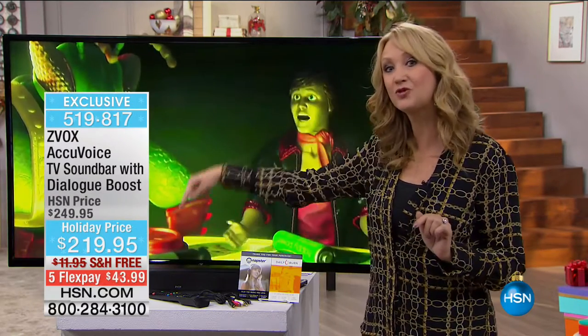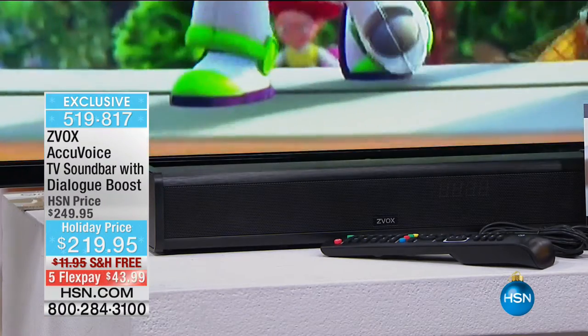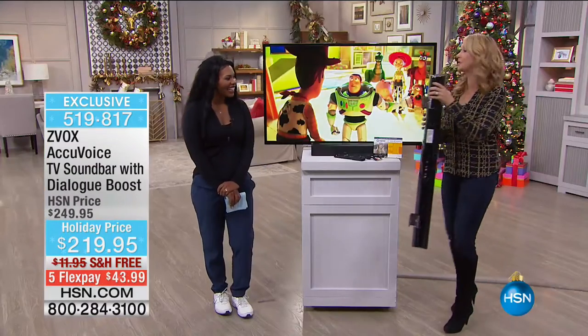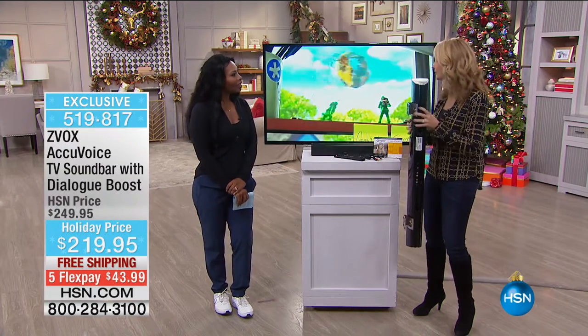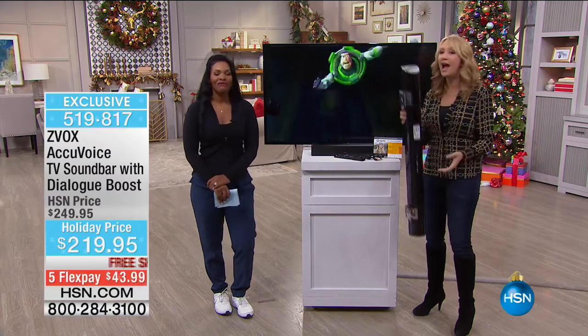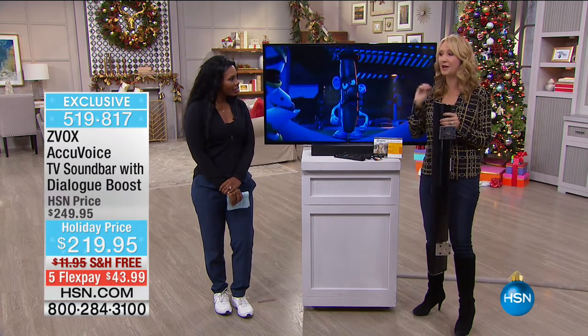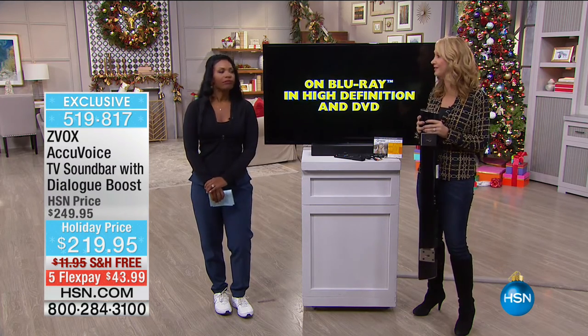This is 17 inches — so sleek, so slim, so sophisticated. You can sit this right in front of your TV, on a shelf below the TV, or wall mount it. In my master bedroom, this is the speaker bar I had been using, and I couldn't hear a thing. I always told my husband, 'Turn it up, can you please turn it up?' We put in our Z-Box AccuVoice, and I'm telling you — it is a whole new world. This is life-changing technology. You are absolutely going to love it. Think about this as a gift for the holidays — for your parents, your grandparents, anyone who really wants to enjoy family entertainment time.